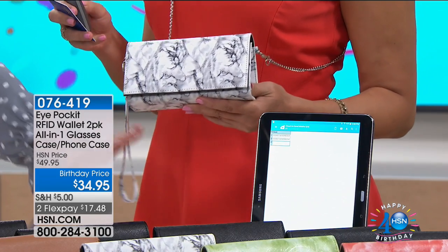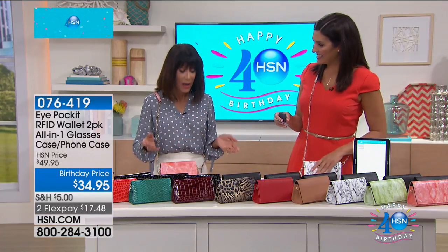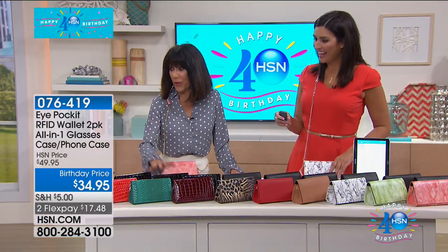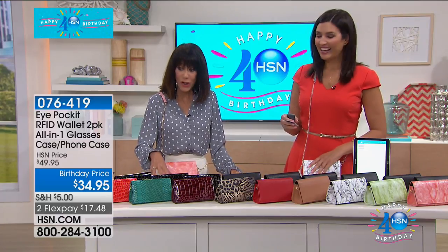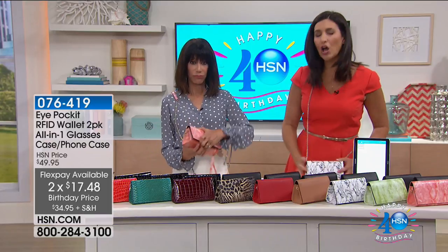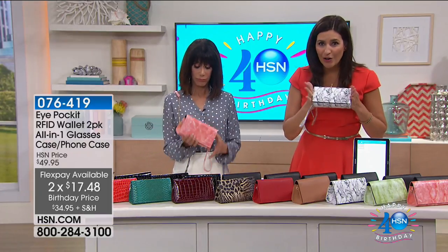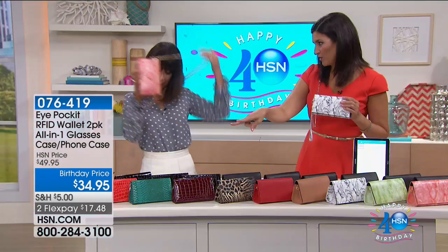We have in front of us a couple of different choices because we have lots of calls. This is a brand new updated version of the Eye Pocket, at $34.95 — we've taken $15 off today. It's an eyeglasses case with extra space, and all your essentials will fit into this little carry that goes with you everywhere, protecting your credit card information.